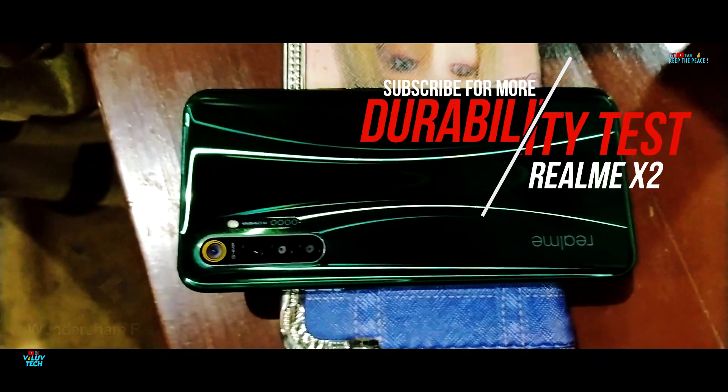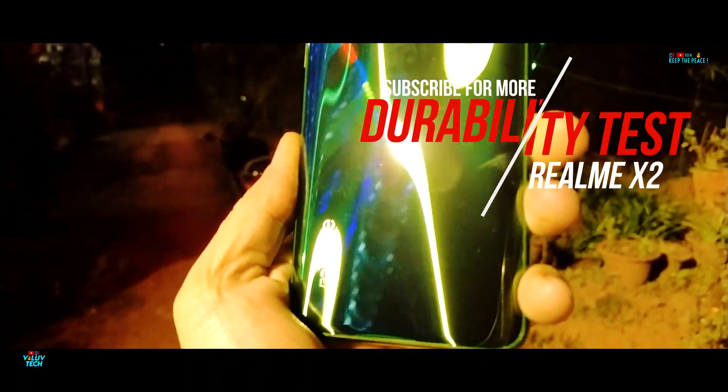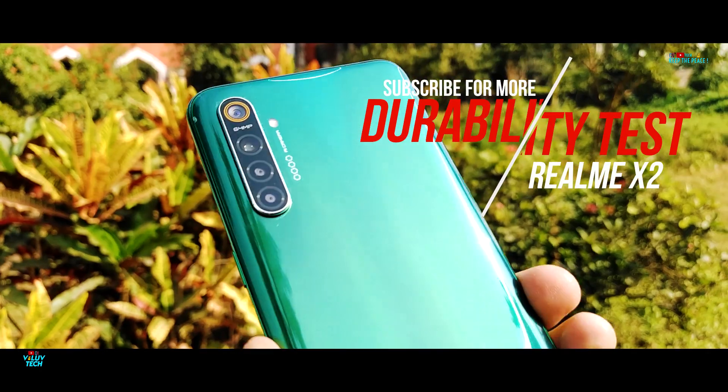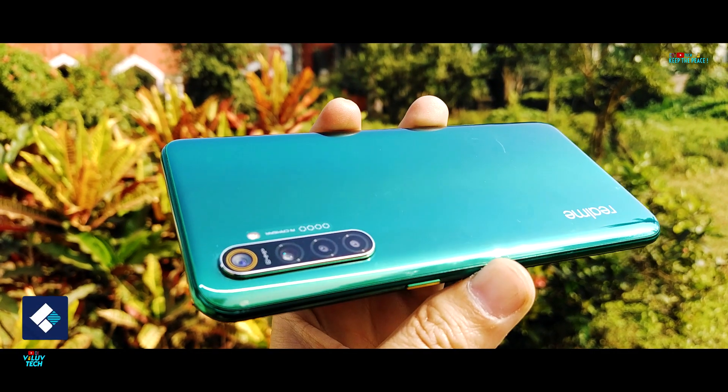A portion of this video is sponsored by Wondershare Recoverit Video Repair. In this video, we will be looking at the hardware performance and structural strength of Realme's latest offering in the premium mid-range segment, the Realme X2. A special thanks to Wondershare for sponsoring part of this video.